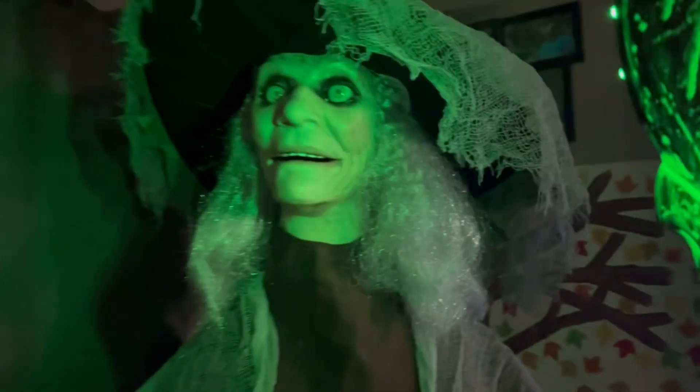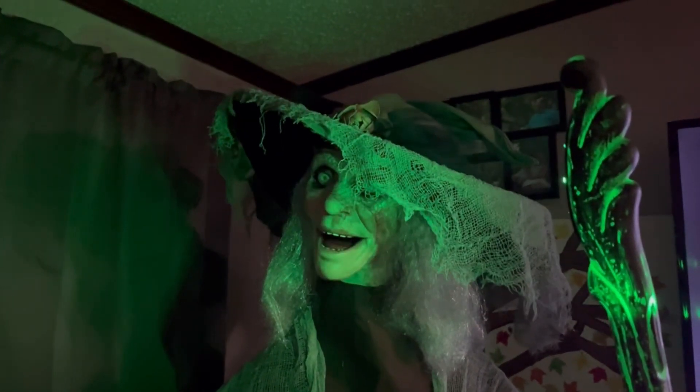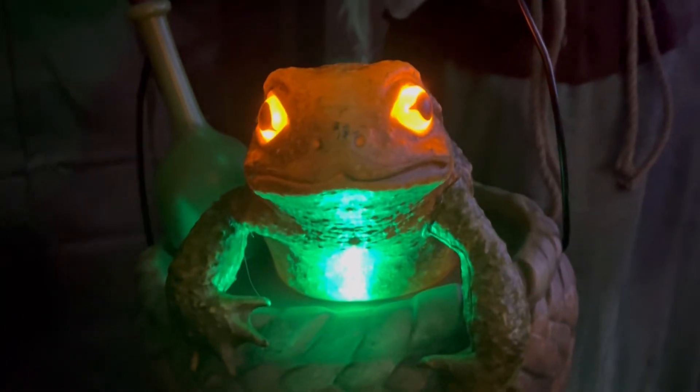Oh, you want to leave? It's well known that those who enter my lair never leave. Now come along — I've been waiting for you for quite some time.